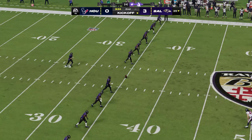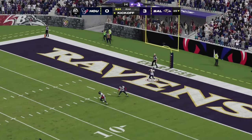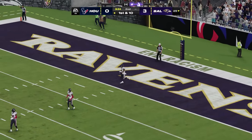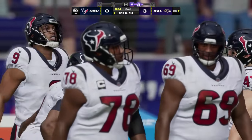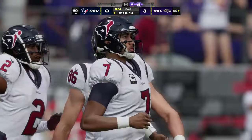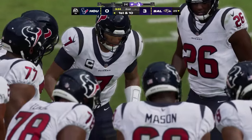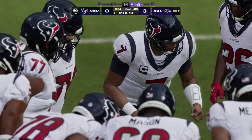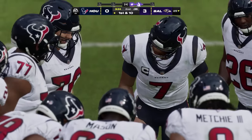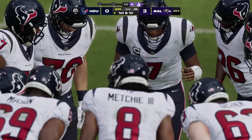Tucker follows the made field goal by kicking it away — he'll elect not to return this one, so they'll bring it out to the 25 on the touchback. Houston's offense takes over again. Job one here, Charles — just keep possession of the football. Two drives, two turnovers to this point. Hippocratic Oath: first do no harm. And right now they're harming themselves on offense.